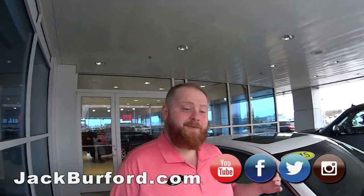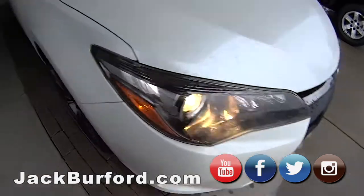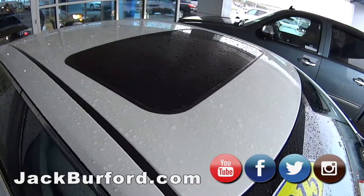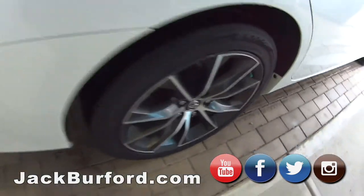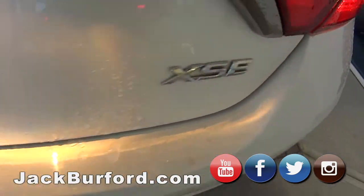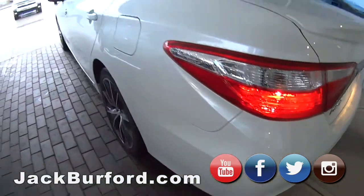Today we've got a 2015 Toyota Camry XSE. The color is Blizzard Pearl White — a color that really pops in the sun. Of course it's got the alloy wheels, heated seats, sunroof. Beautiful car with the spoiler on it since it's an XSE. This is loaded up with just about everything you can get on them.